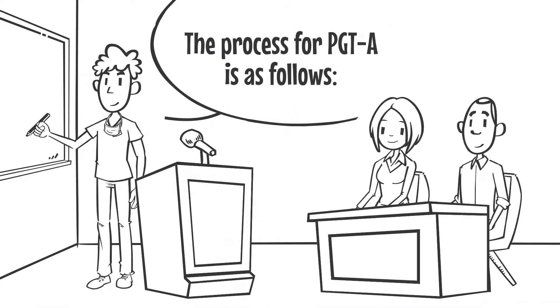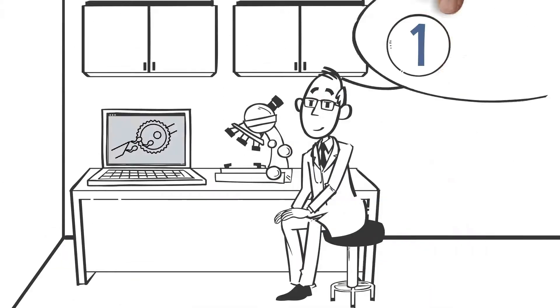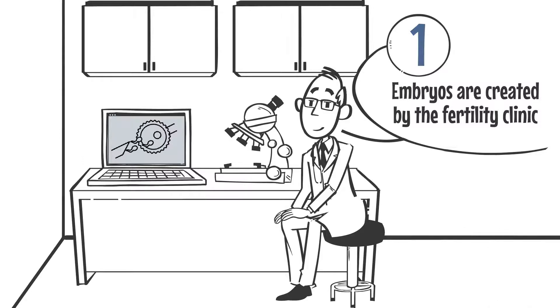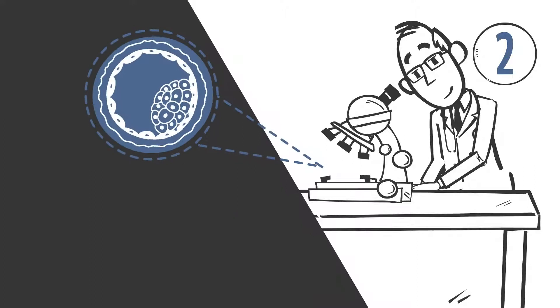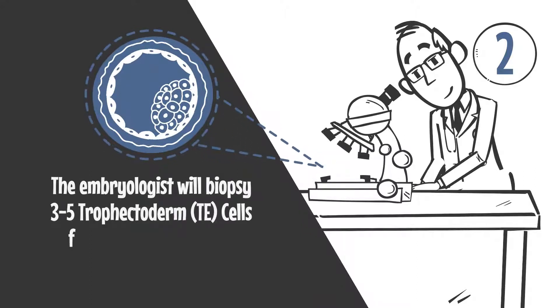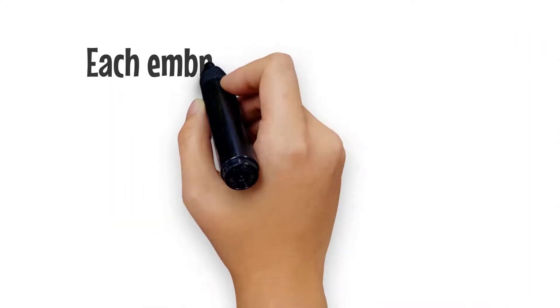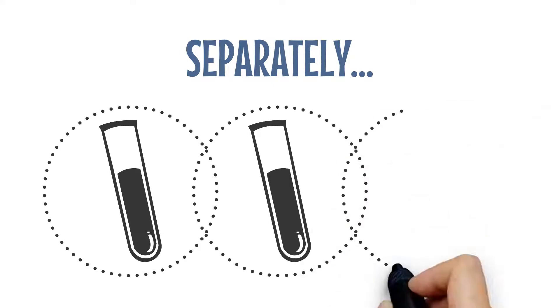The process for PGT-A testing is as follows: embryos are created by the fertility clinic. The embryologist will biopsy three to five trophectoderm cells, or TE cells, from a day five blastocyst stage embryo. Each embryo's TE cells are tubed separately and sent to the Next Genetics laboratory.